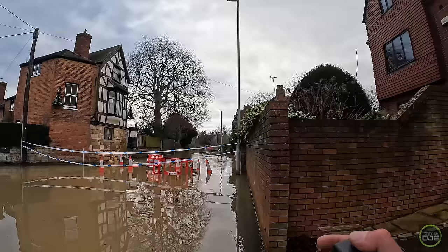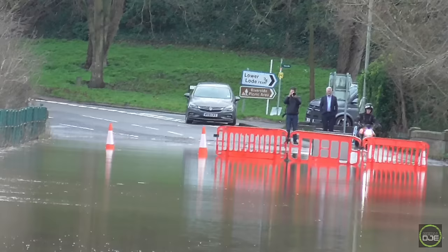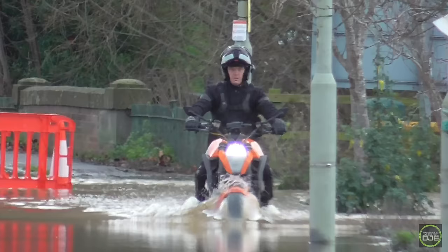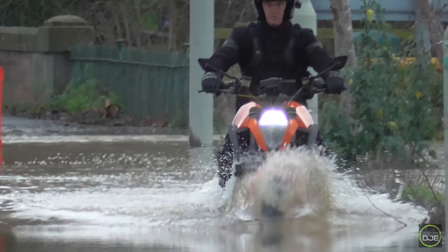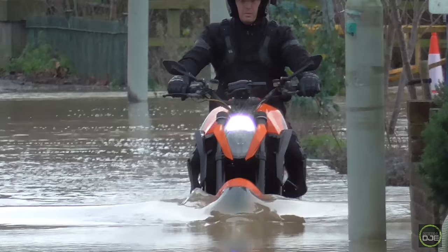Look at that. A little zoom in down to the bottom there. Someone with a better zoom cam than mine there — oh, he's coming through. Bad idea really, mate. Not a good idea.